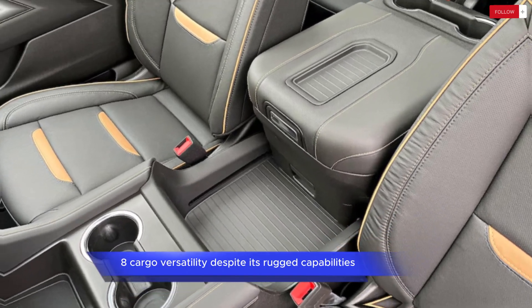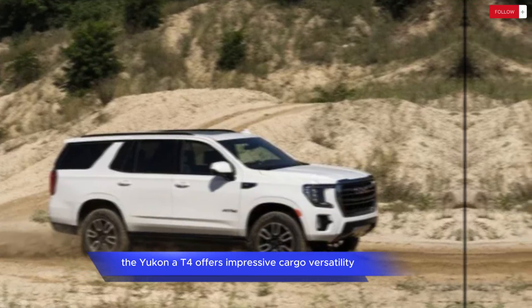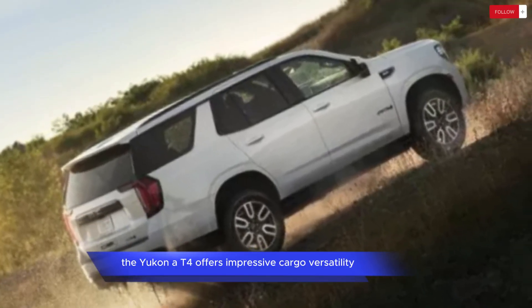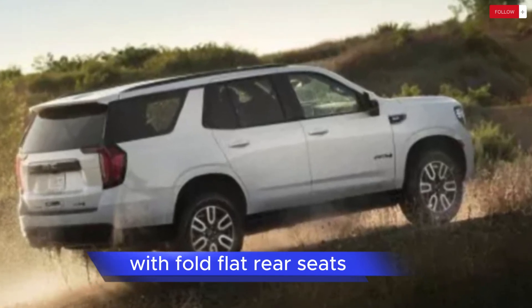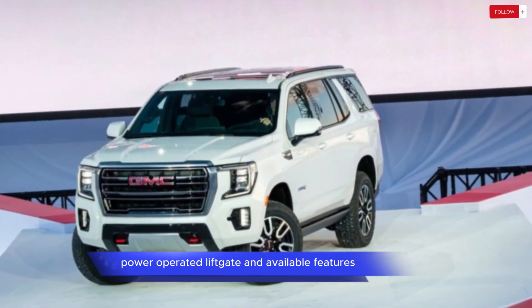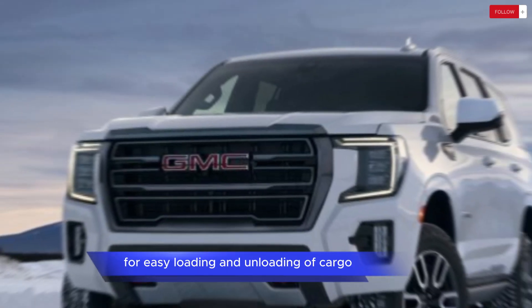Cargo Versatility: Despite its rugged capabilities, the Yukon AT4 offers impressive cargo versatility. It features a spacious cargo area with fold-flat rear seats, a power-operated liftgate, and available features such as a hands-free liftgate for easy loading and unloading of cargo.